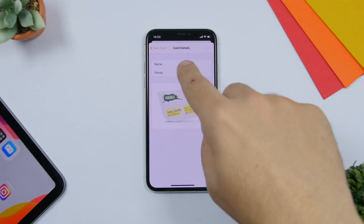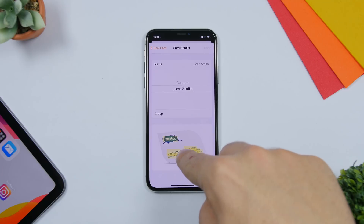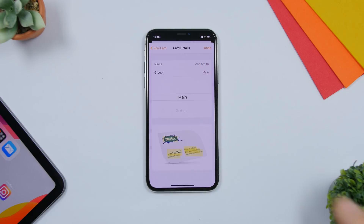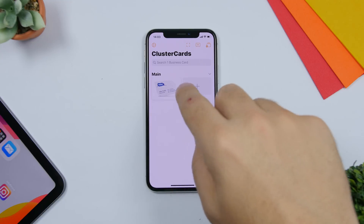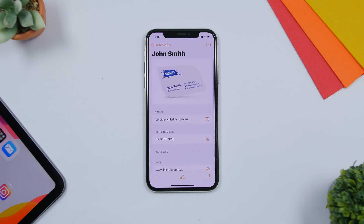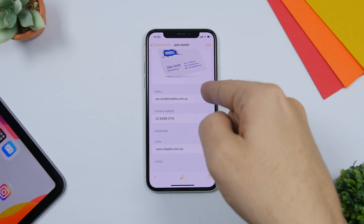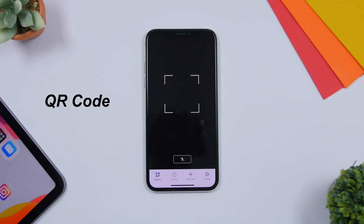What it actually does is extract all the information from that business card — emails, numbers, address, all that. If you tap on the name it will show you the name that's on the business card. You can also set the group where you want to save it, then click Done. It takes you back to the home screen where you'll have the picture of the business card and all the extracted information below it.